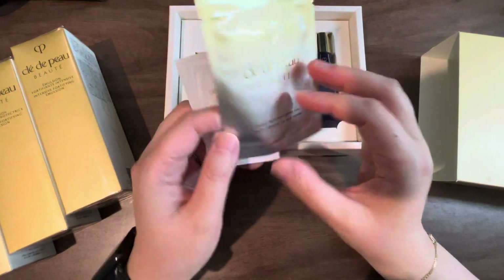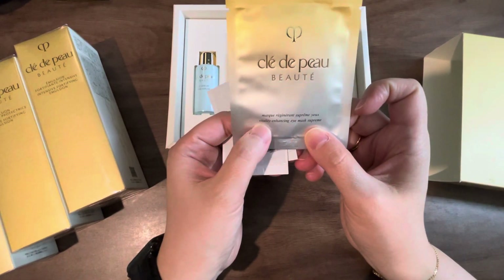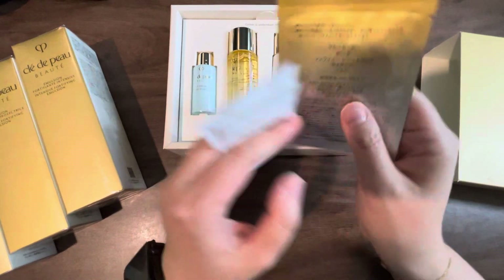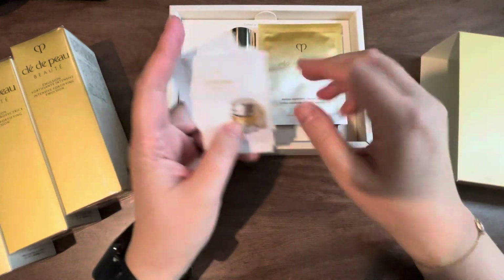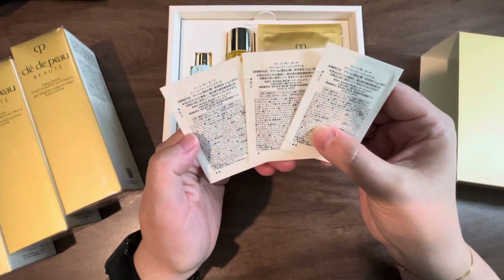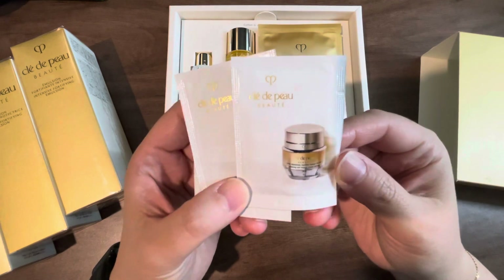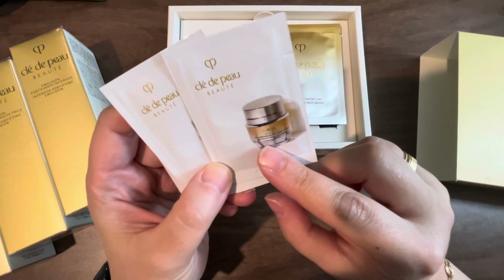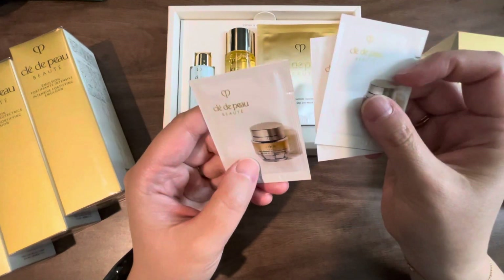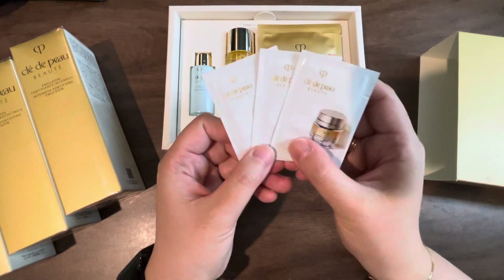Here's a quick look at some of the samples I was given. This is a mask — it says Vitality Enhancing Eye Mask Supreme. I assume it's just one pair inside the pouch. And these appear to be the same thing — actually it's the Enhancing Eye Contour Cream Supreme, and these are three of the same versions of this eye cream. So I'm looking forward to trying this out.